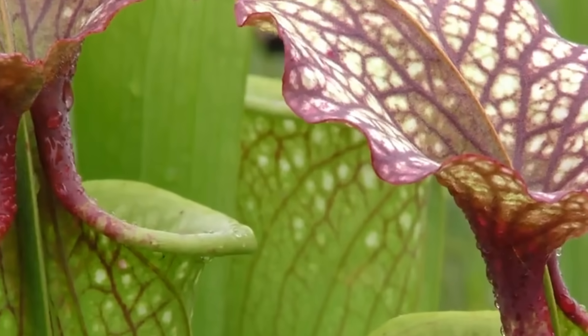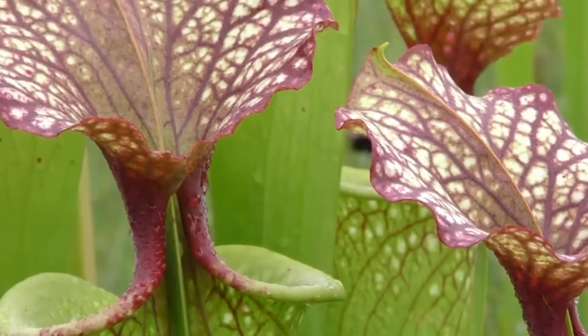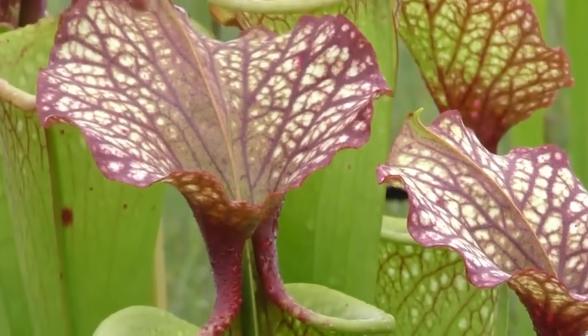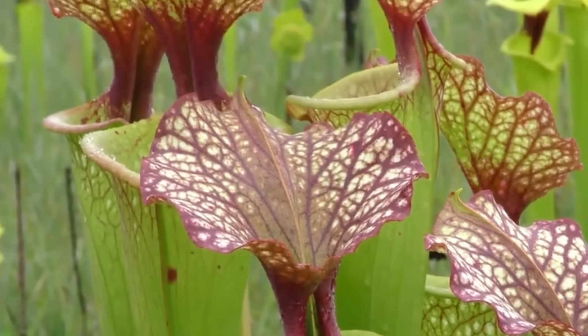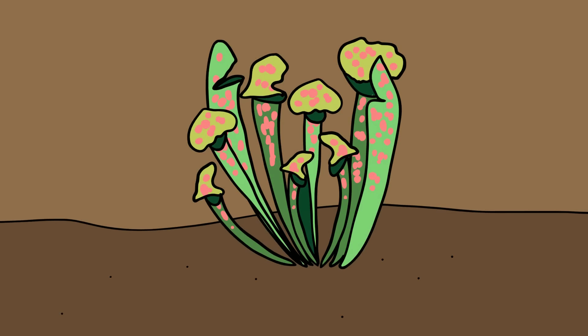Sarracenia, or the North American pitcher plant, is a genus of carnivorous plants indigenous to the eastern seaboard, Texas, the Great Lakes, and southeastern Canada, with most species being found only in the southeast states. It is also the first plant with a pitfall trap that we will look at.